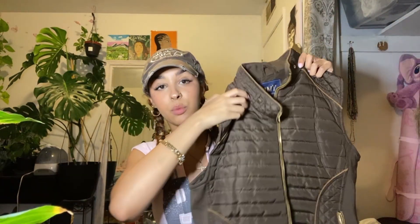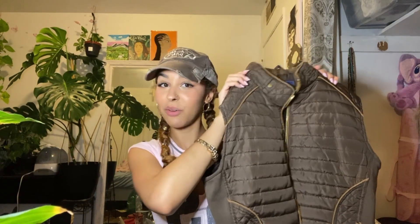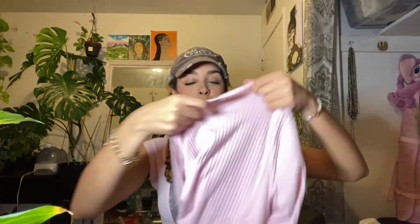I got this because I thought it would be super cute in the winter time wearing long sleeves or hoodies underneath it. It fits my colorway of a lot of neutrals and browns, so I thought it would be so cute.